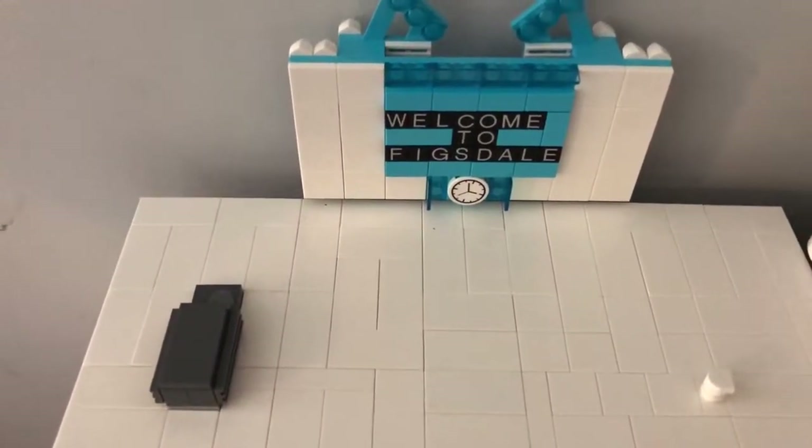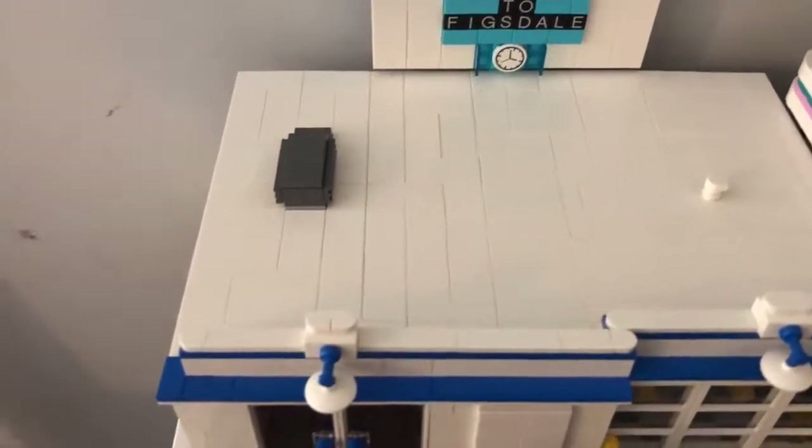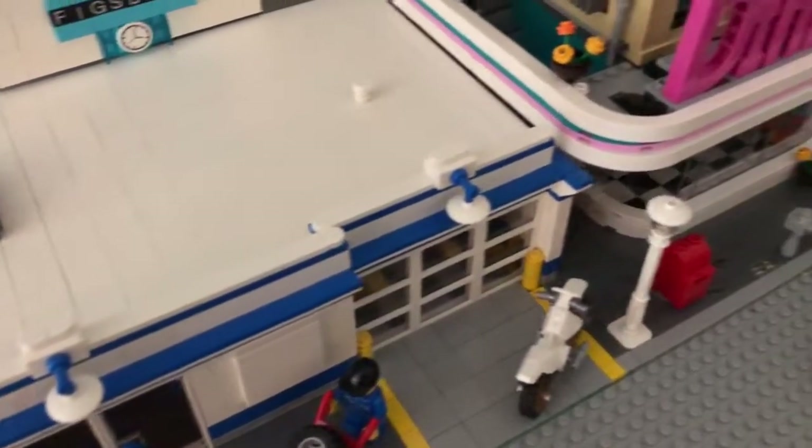Hello, this is Dr. McBrick and welcome to Figsdale. We have a few additions that we've done on our city and we're going to show you those right now.